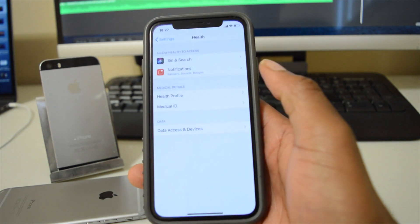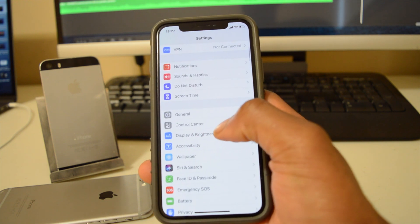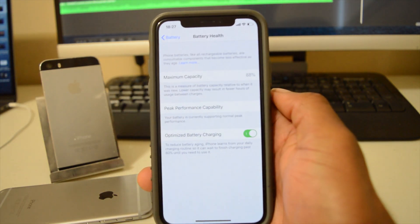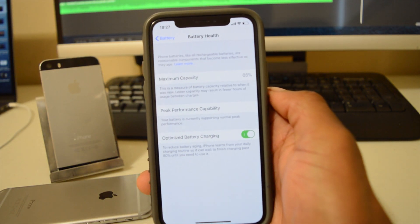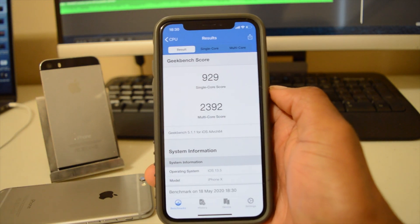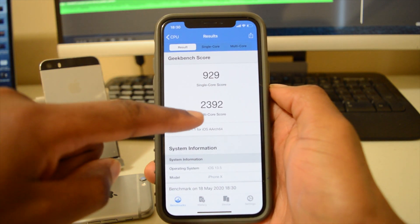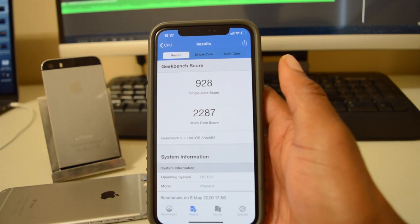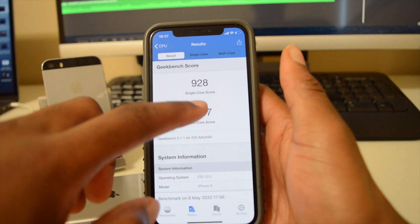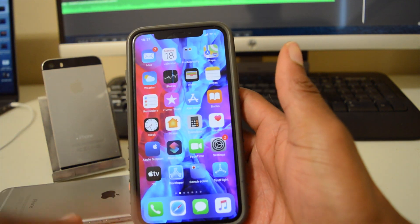Before the update my battery health was at 88%, and after the update it remains at 88% — unchanged. When it comes to performance, my Geekbench scores are 929 for single-core and 2392 for multi-core, which shows a noticeable improvement in both, with multi-core showing the most significant gain.